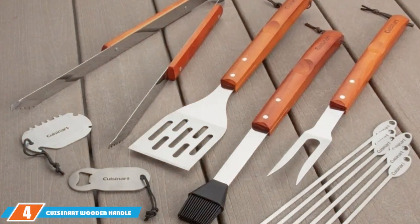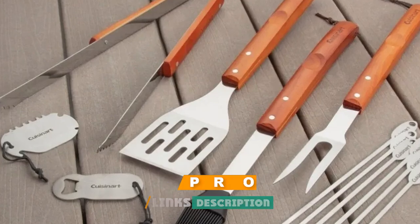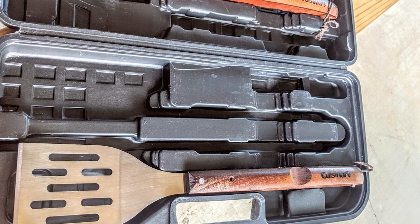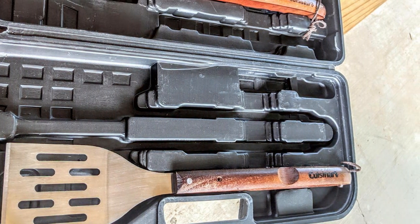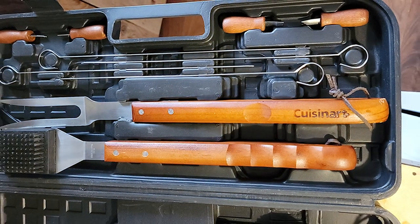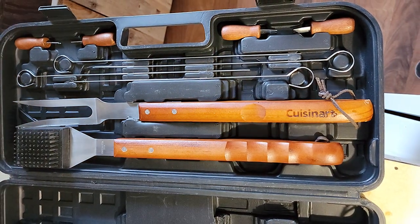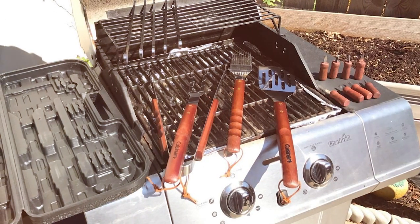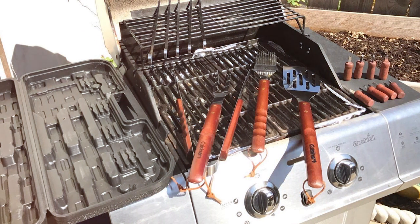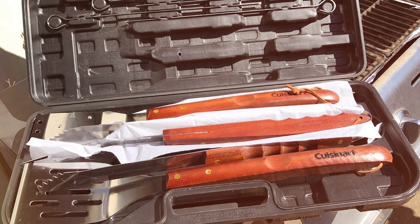Number four: the Cuisinat wooden handle tool set. For those who appreciate the classic look and feel of wooden handles, this is a fantastic choice. The stainless steel tools feature elegant wooden handles that provide a comfortable grip — a blend of modern functionality and classic aesthetics. The stainless steel construction is durable and rust resistant, ensuring these tools will withstand the test of time.